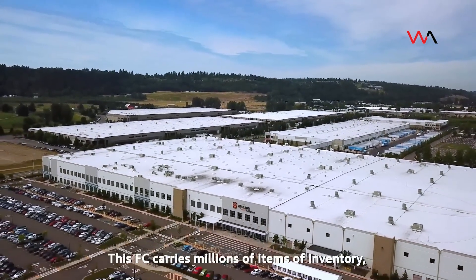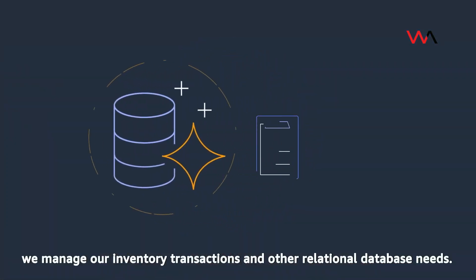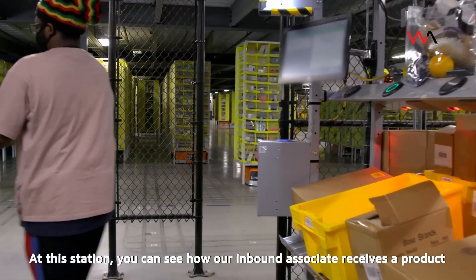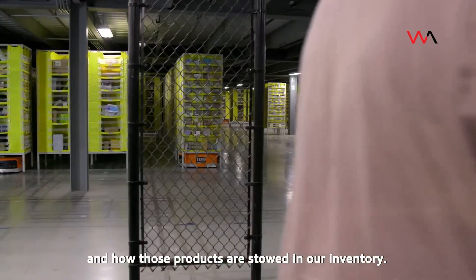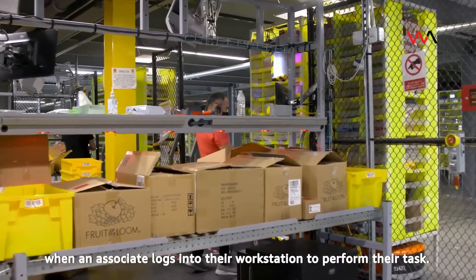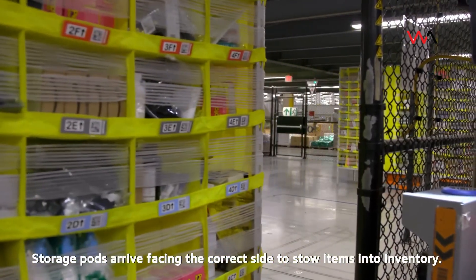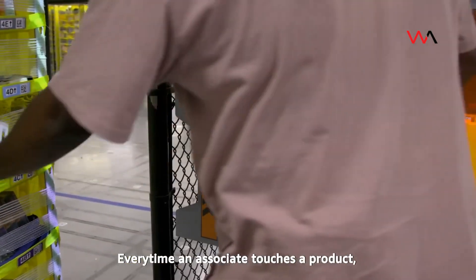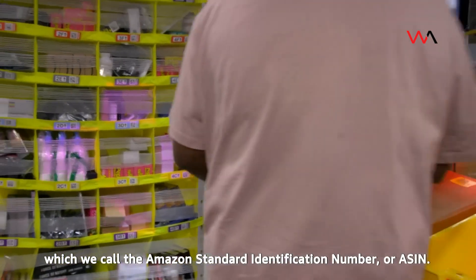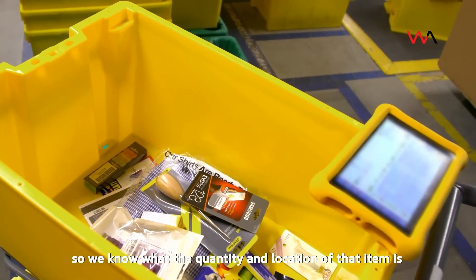This FC carries millions of items of inventory, and using the service known as Amazon Aurora, we manage our inventory transactions and other relational database needs. At this station, you can see how our inbound associate receives a product and how those products are stowed in our inventory. Amazon robotic drive units are activated when an associate logs into their workstation to perform their task. Storage pods arrive facing the correct side to stow items into inventory. Every time an associate touches a product, they scan a unique barcode for that item, which we call the Amazon Standard Identification Number. That's stored in our inventory system, so we know the quantity and location of that item at any given time.